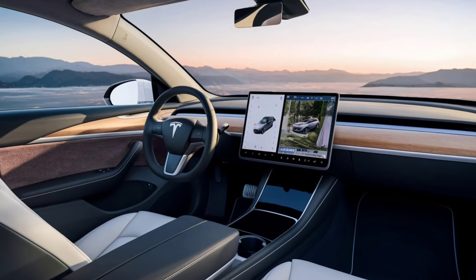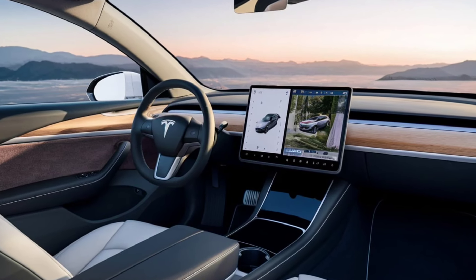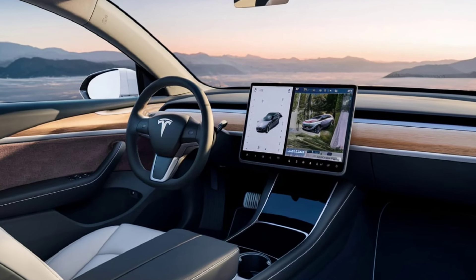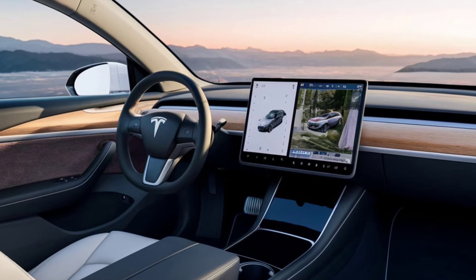Technology and features — Autopilot and full self-driving: The 2025 Model Y comes with Tesla's advanced Autopilot as standard, with the option to upgrade to full self-driving (FSD) capabilities.